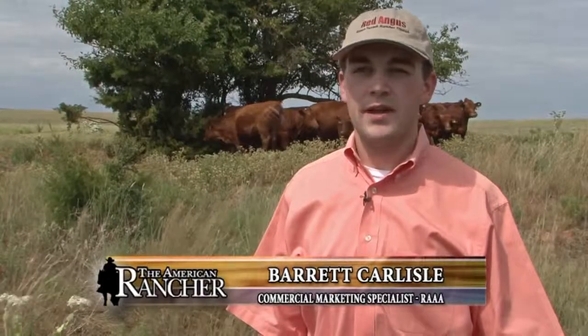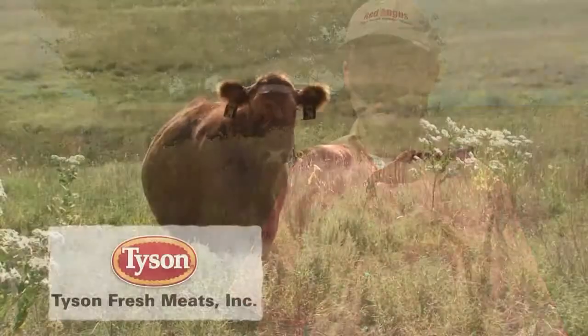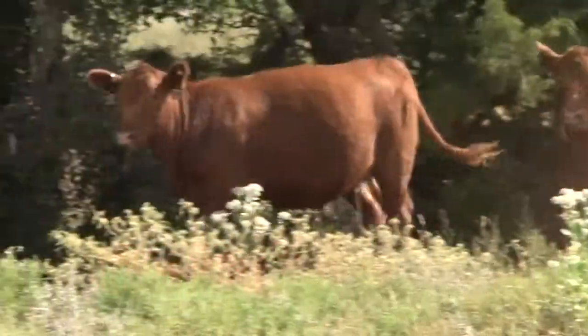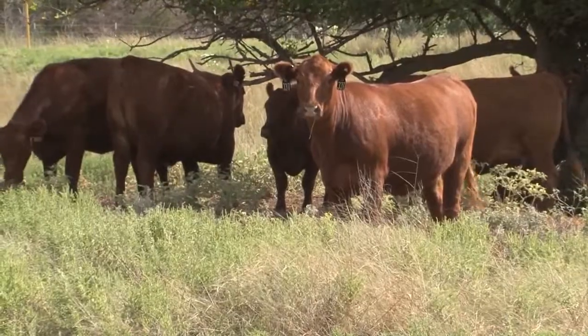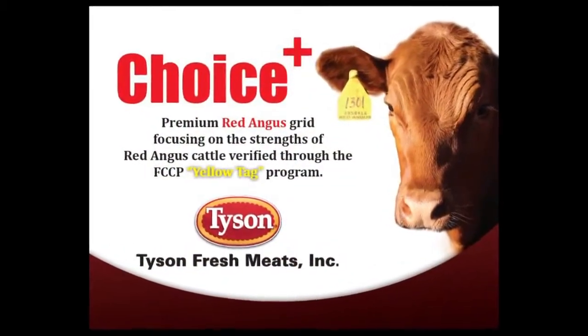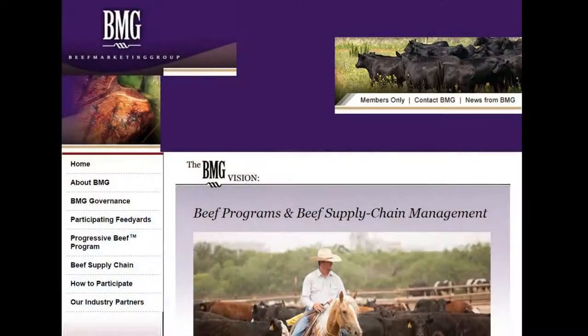Producers that utilize Red Angus genetics now have a new, exciting opportunity to garner premiums that have never before been available to red-hided cattle. Packers know and trust the quality and consistency that Red Angus genetics bring to the table. Red Angus and partners at Tyson Fresh Meats Incorporated have revealed the new Choice Plus Premium Red Angus Grid. A little background on the Beef Marketing Group: we are a cattle marketing cooperative consisting of 19 feed yards, mainly in Kansas and Nebraska.